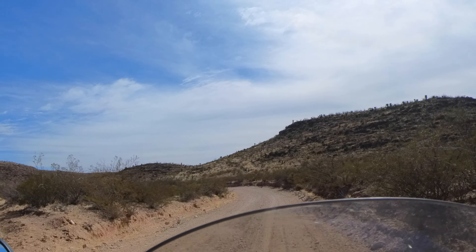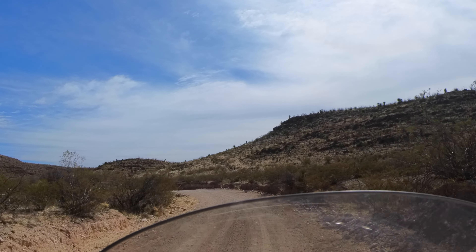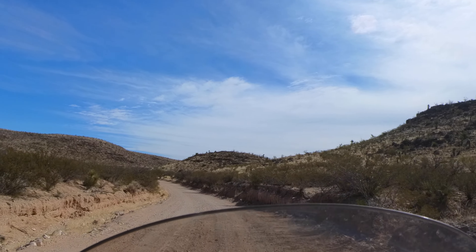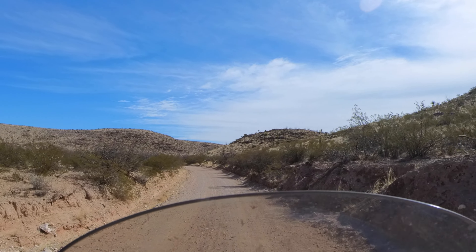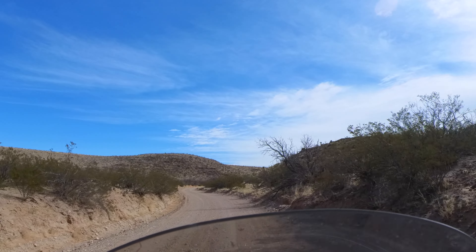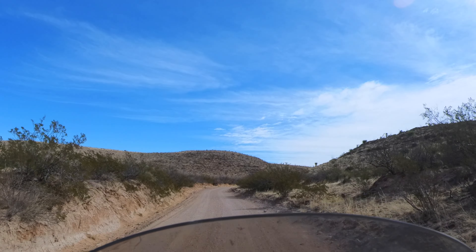It's awesome that someone came out and found all this. I'm sure they were able to map out the majority of it using Gaia GPS or Google Earth or whatever.